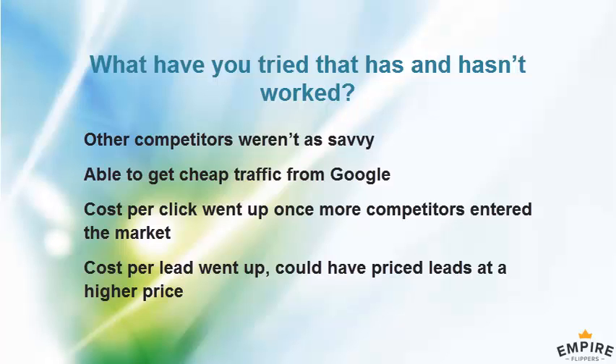Otherwise it's been pretty consistent because PPC just runs every month — there's a steady demand from people, so there's not a lot I have to do week in, week out to manage the campaign.